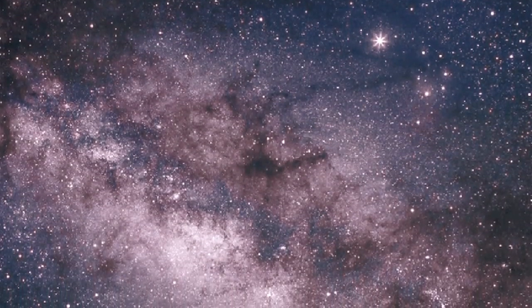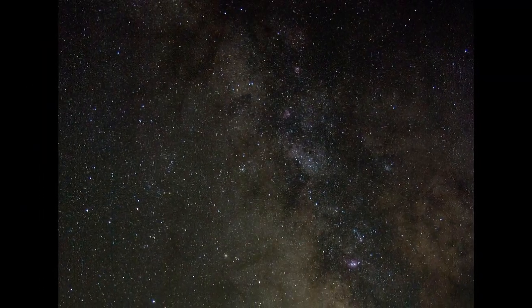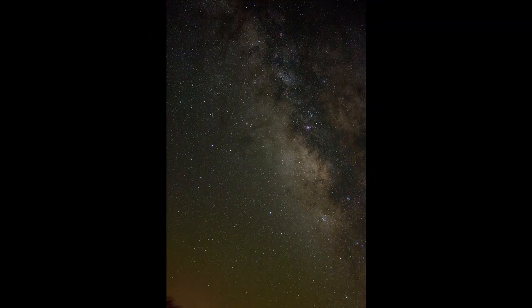Summer is the best time of year to observe these dusty areas. The Milky Way thickens and brightens as it flows southward towards the horizon near the constellation Sagittarius, which is easy to see in the southern sky this month.